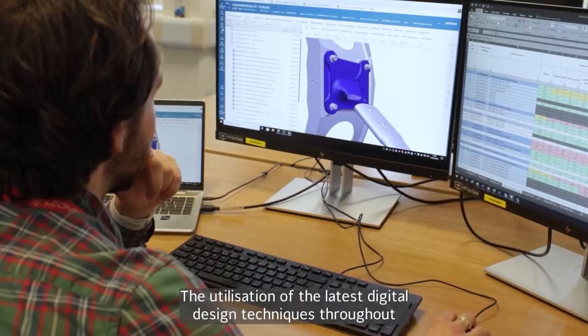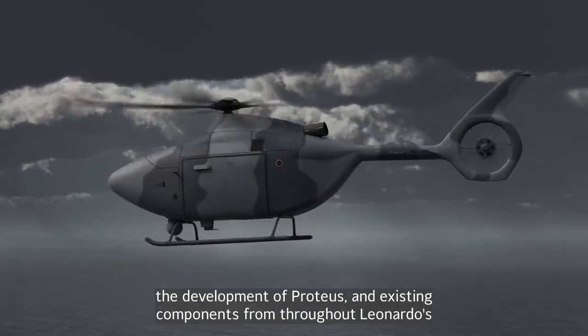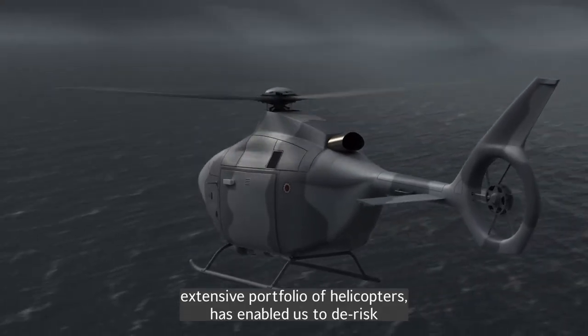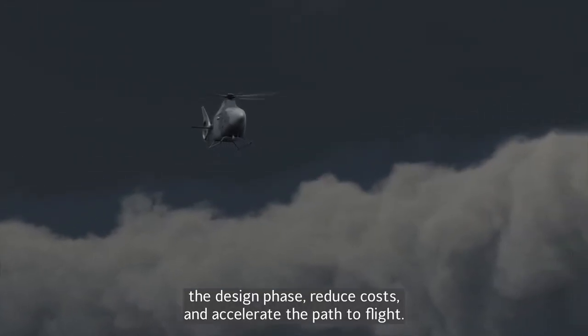The utilization of the latest digital design techniques throughout the development of Proteus and existing components from throughout Leonardo's extensive portfolio of helicopters has enabled us to de-risk the design phase, reduce costs and accelerate the path to flight.